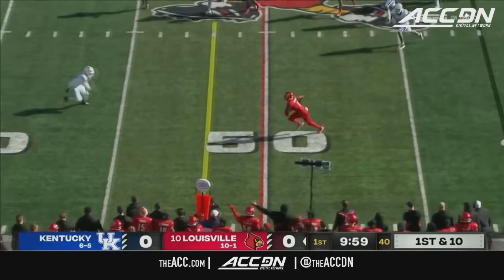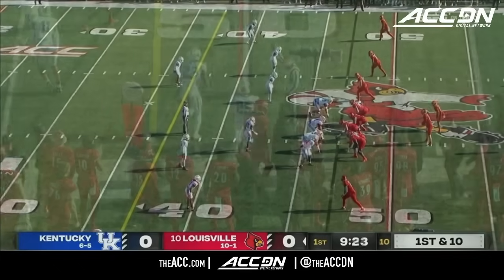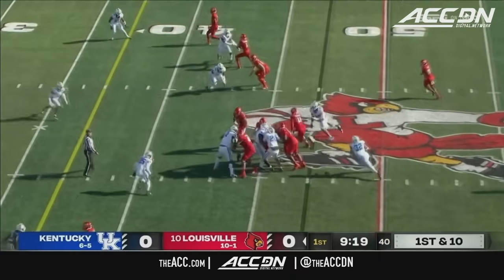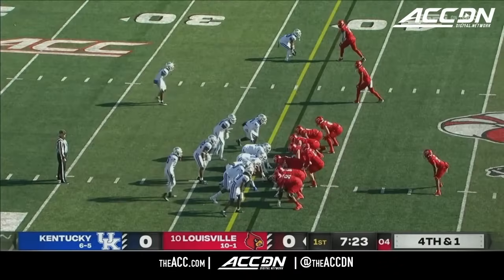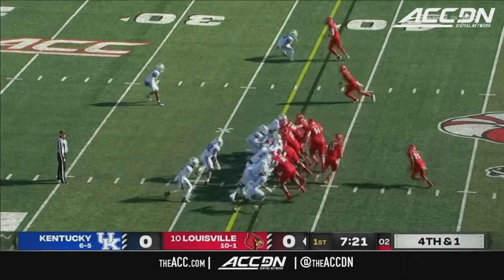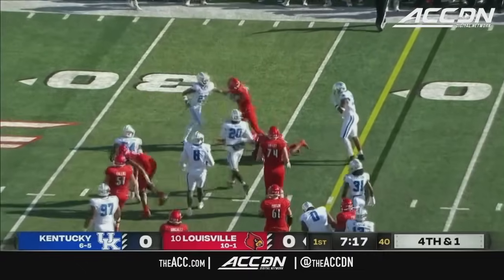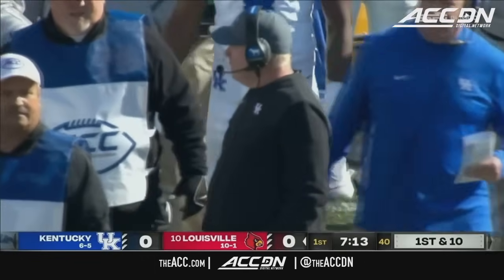Plummer gets it up quickly, goes to Thrash and Thrash past midfield. Takes the short pitch and Plummer goes ahead and rolls his way. Jordan has it easily — it took Trevin Wallace to get him from behind — but it's a first down for Louisville.